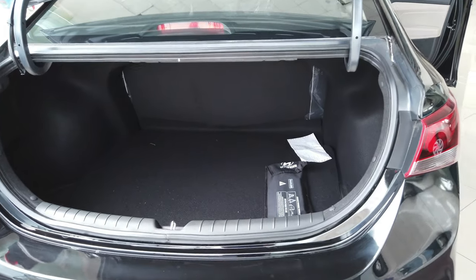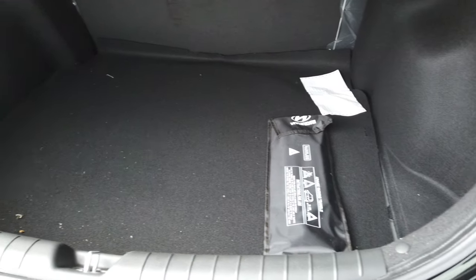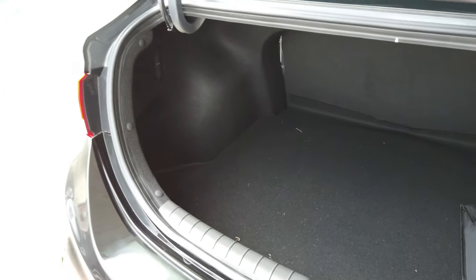The Hyundai Verna has 465 litres of boot space, which is very big and can easily accommodate 3 to 4 bags during your travels.